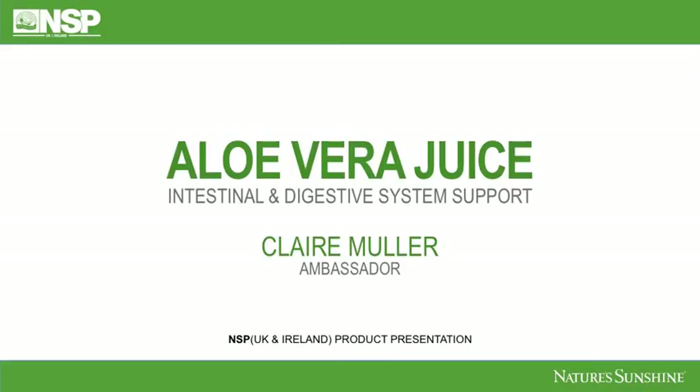Hi, my name's Clare Muller and I'm here to run you through some training on Nature's Sunshine's Aloe Vera Juice, including Slippery Elm and ProB11. We're going to be looking into intestinal and digestive system support for you today.